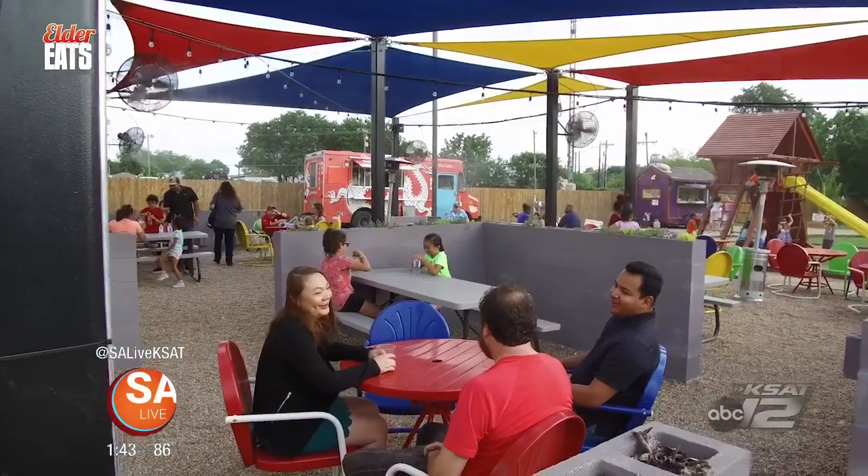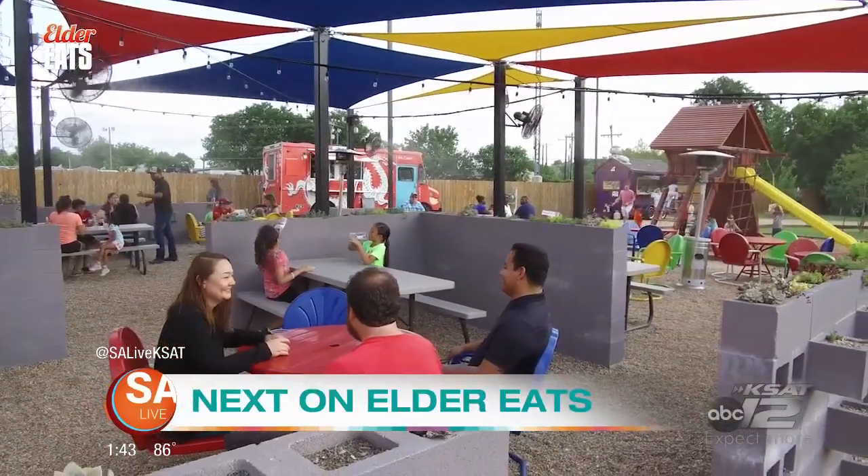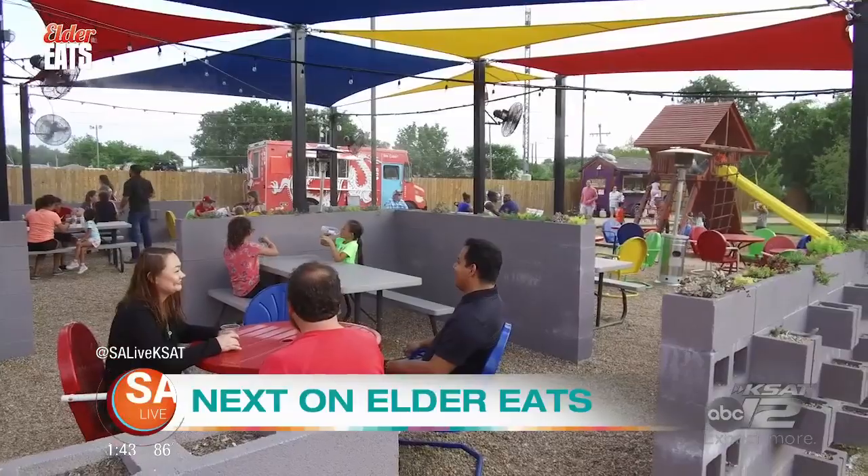Coming up, we take you inside of a food truck park to talk about an event that's going to be fun for the whole family. So don't go anywhere — Elder Eats will be right back.